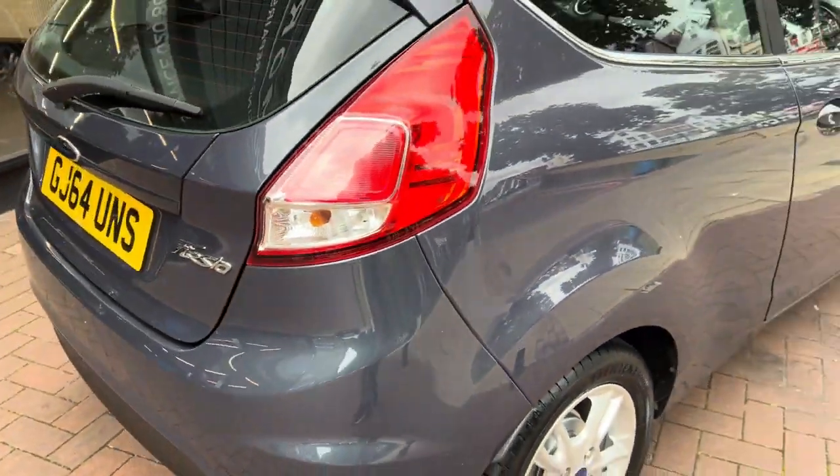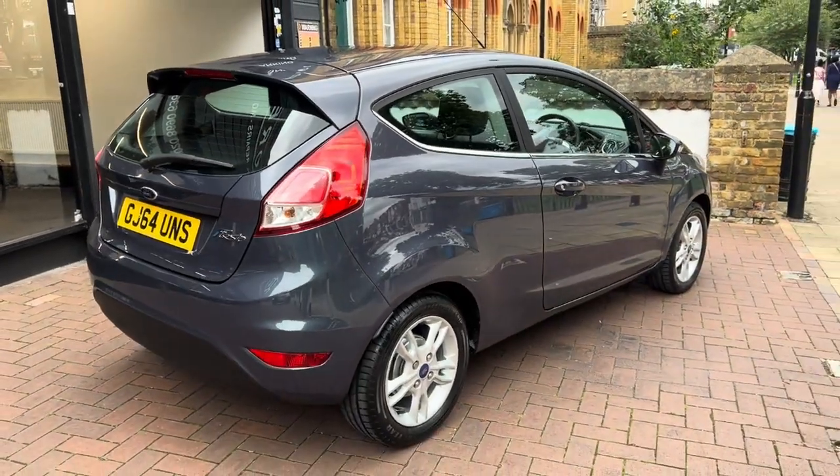Rushmores have done a full mechanical check, a full service, and a new 12-month MOT will be done at point of sale.